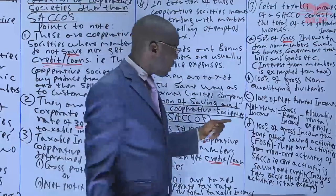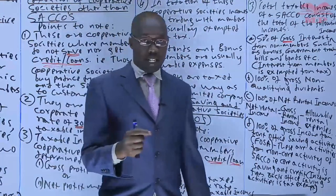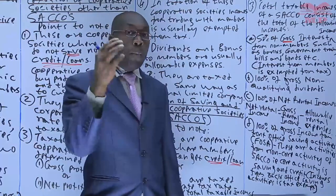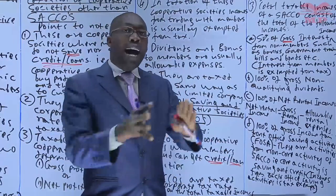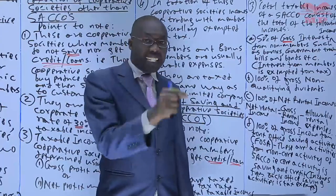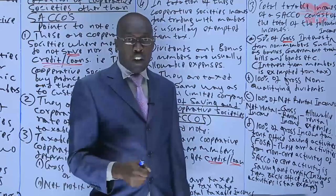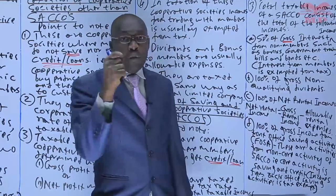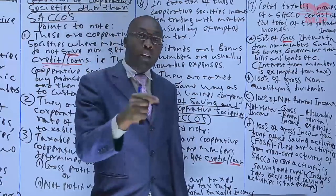The fourth taxable income is 100% of the gross income from front office saving activities (FOSA). This is income from non-core activities of a circle. The circle is formed for members to save and to get credit — any activity relating to that is the core activity. Here we are talking about activities other than saving and credit. A good example is circles that carry out some banking activities, such as allowing you to deposit money in the morning and withdraw in the evening — that is not a saving purpose. When the circle charges you for such withdrawals or deposits, that is FOSA income.